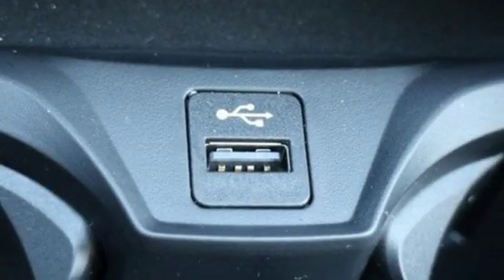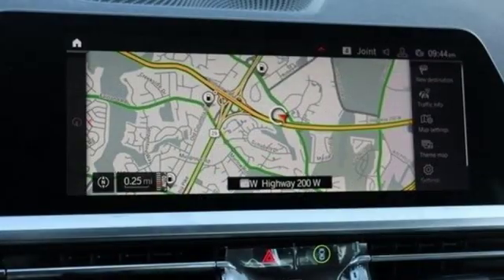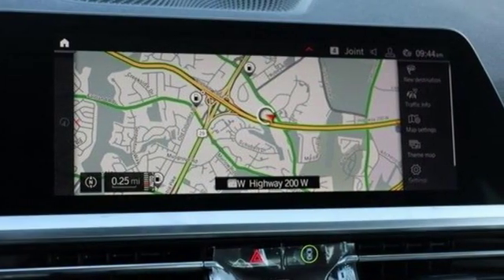External memory control, driver memory seats, rear wheel drive, auto dimming rearview mirror and power heated mirrors.